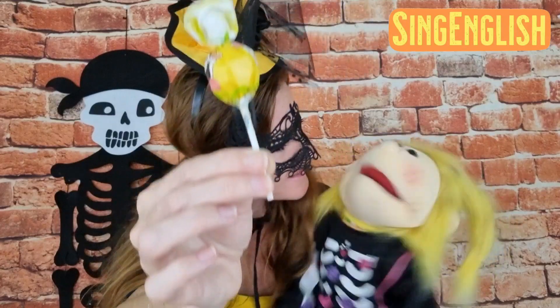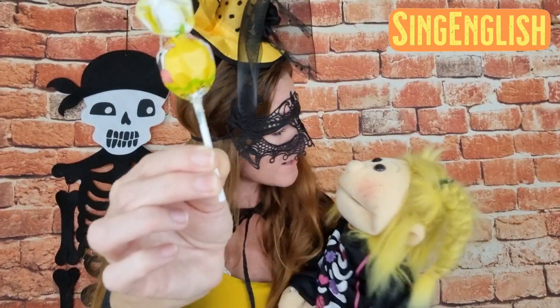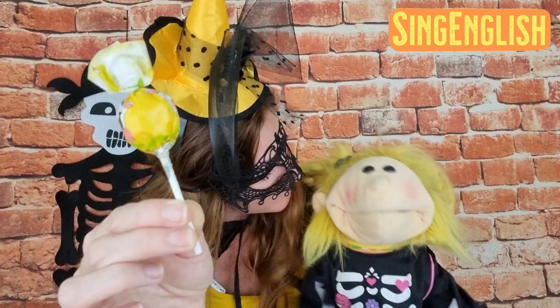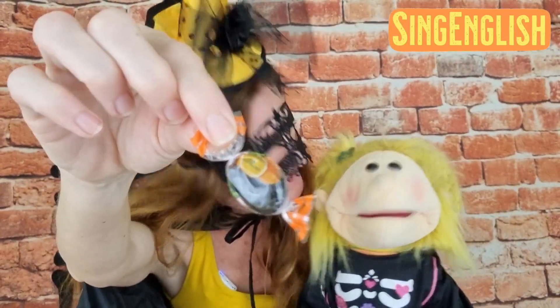Now let's see the next treat. What's this? It's a lollipop! What flavor is this lollipop? It's lemon — it's a lemon lollipop. Do you like lollipops? Yeah, love lollipops!